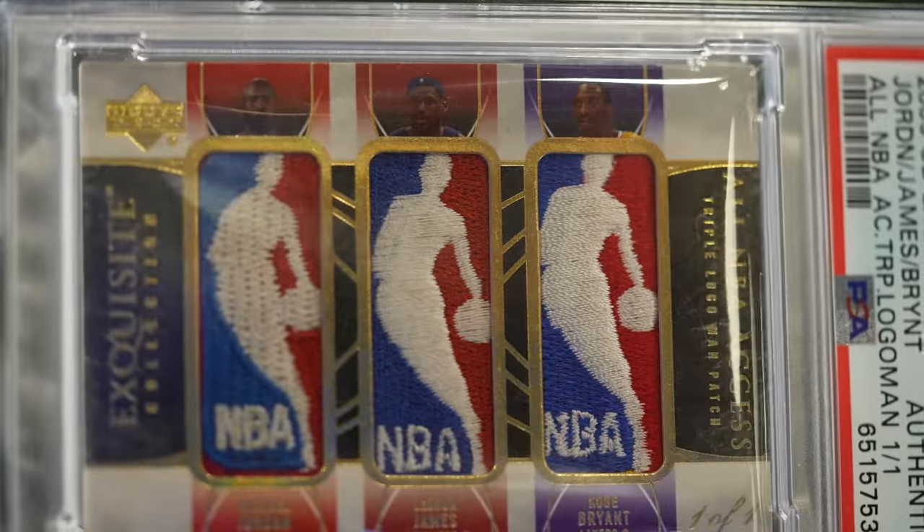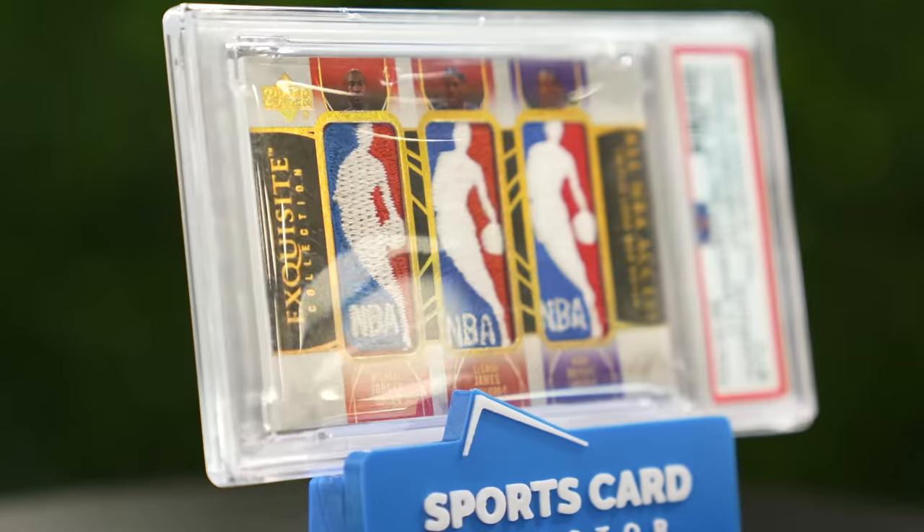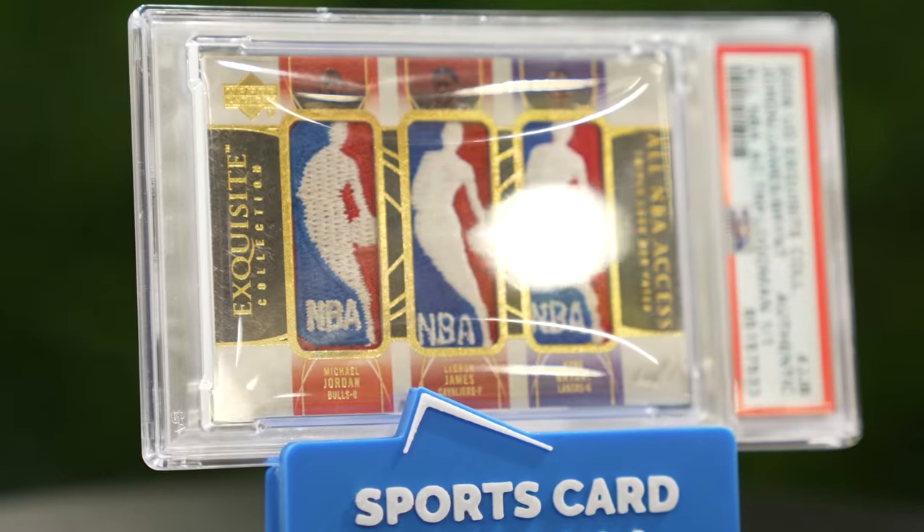Now you guys have become famous for the triple logo, because you sold the LeBron triple logo recently. This one probably is going to do more. LeBron did $2.4 million — it's a great sale. This is live right now, already at $1.6 million, still over a week to go. And by the way, those are millions, ladies and gentlemen. Millions. Just to be clear.